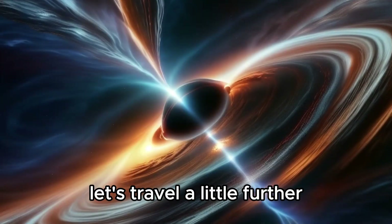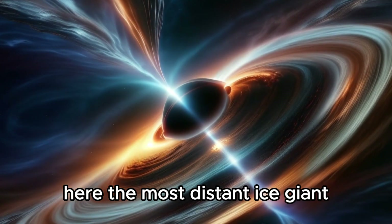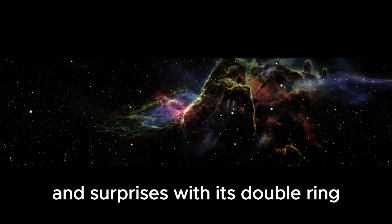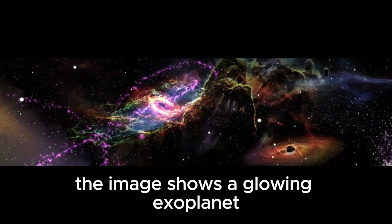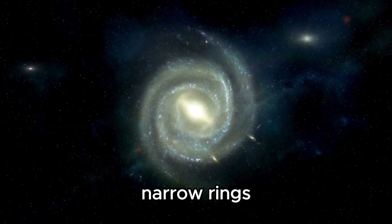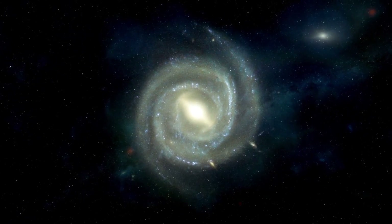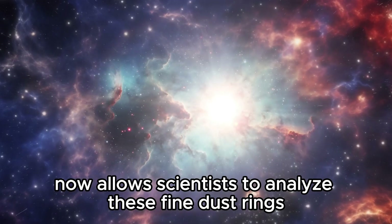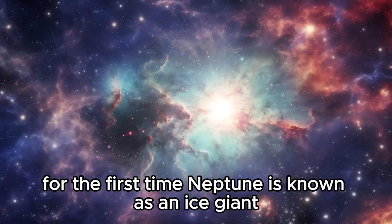Would you have recognized Neptune here? The most distant ice giant shines so bright and white in Webb's view and surprises with its double ring. Anyone who doesn't know it's an old acquaintance would probably think the image shows a glowing exoplanet. In addition to several bright, narrow rings, Webb's image also shows Neptune's finer dust rings. The extraordinarily stable and precise image quality now allows scientists to analyze these fine dust rings, located extremely close to Neptune, for the first time.